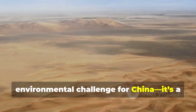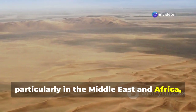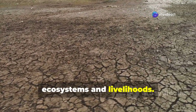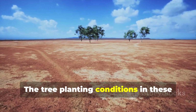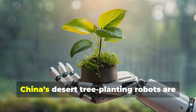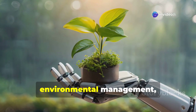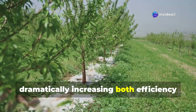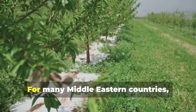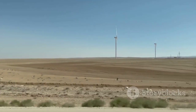Desertification is not just an environmental challenge for China — it's a pressing global issue, particularly in the Middle East and Africa, where desert expansion threatens ecosystems and livelihoods. The tree planting conditions in these regions are quite similar to those of China's Taklimakan Desert. Today, China's desert tree planting robots are like a revolutionary force in environmental management, dramatically increasing both efficiency and survival rates in sand control efforts. For many Middle Eastern countries, this technology represents the solution they have been desperately seeking.